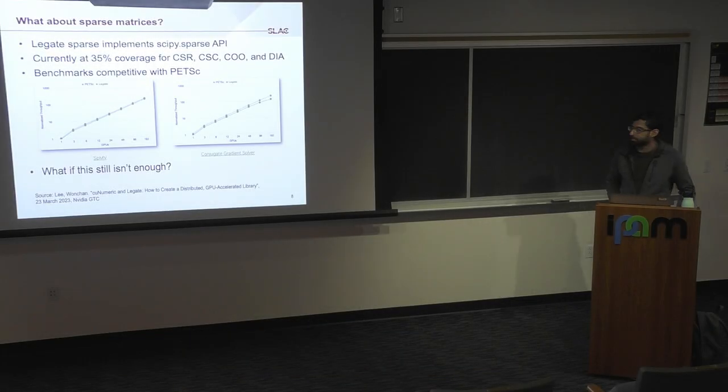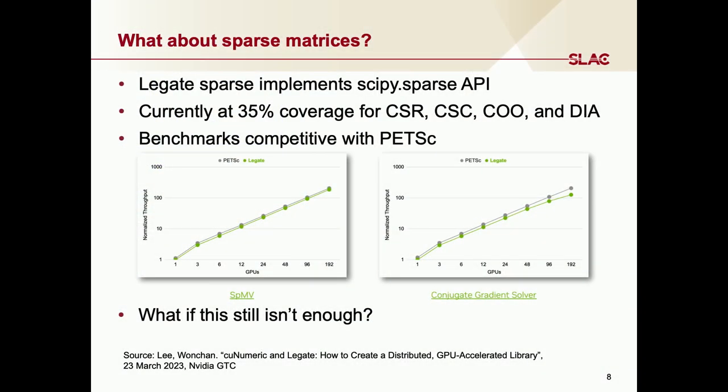Everything we've talked about so far has been about dense arrays. What about sparse arrays? There's another library called Legate Sparse, which implements the SciPy Sparse API. It currently sits at about 35% coverage for four different sparse matrix formats, and what they do have implemented is actually competitive with PETSc. We have a sparse matrix-vector multiply example on the left where weak scaling looks pretty good, and there's another conjugate gradient solver example as well.